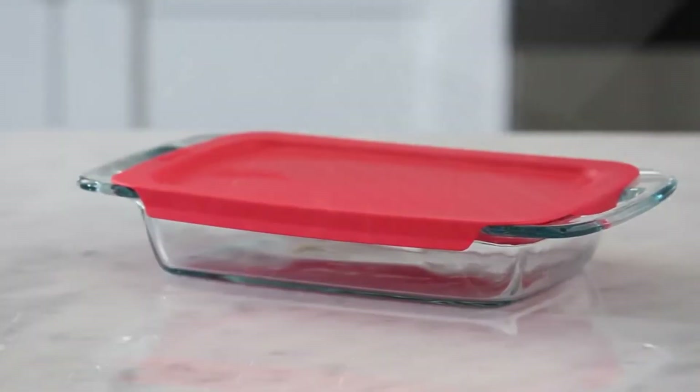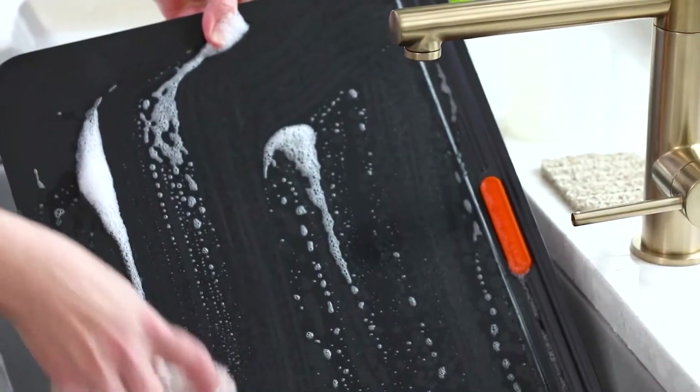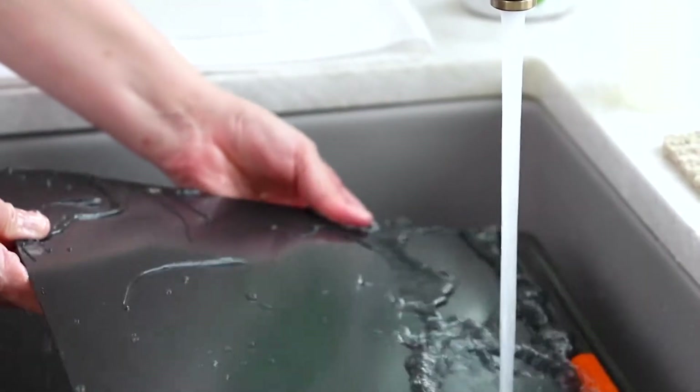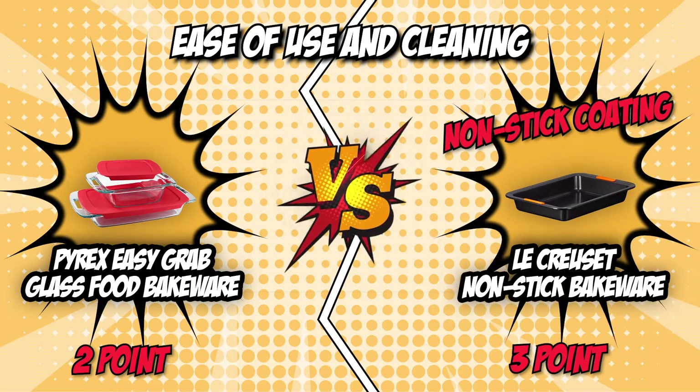The Pyrex Glass Food Bakeware, being made of glass, is easy to clean. Plus, its plastic lids are dishwasher safe, so you don't even have to give it a second thought. The LeCroset, however, is made of nonstick carbon steel, which makes it extremely easy to clean — just flip your cookies or brownies out and hand wash them with great ease. Although both units are very easy to use and clean, we think the LeCroset nonstick bakeware truly shines because of its nonstick coating, as the Pyrex, although glass, isn't nonstick, so food might inevitably stick on its sides every now and then.